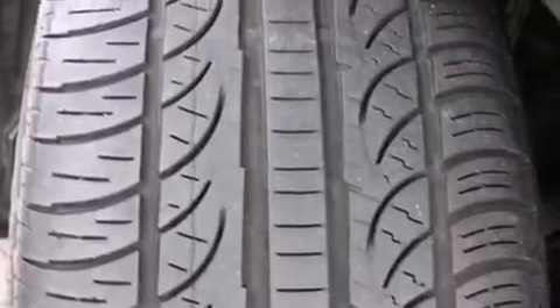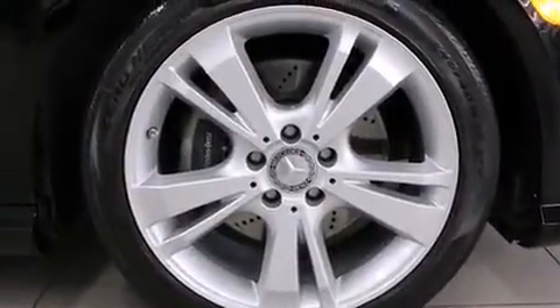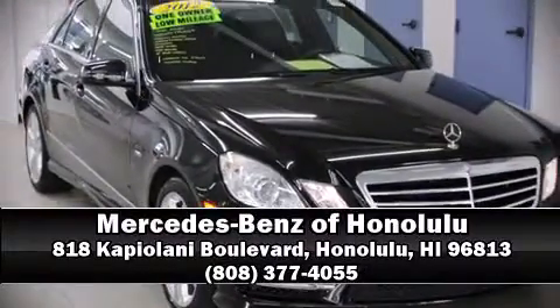This vehicle has achieved certified pre-owned status by passing Mercedes-Benz's comprehensive certification process. Our sales reps are knowledgeable and professional. Stop by our dealership or give us a call for more information.